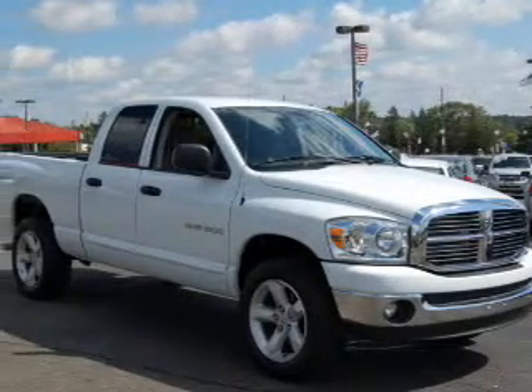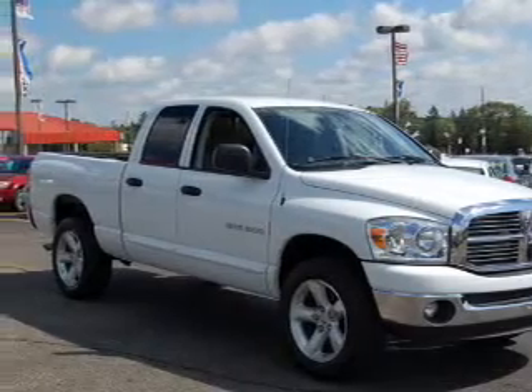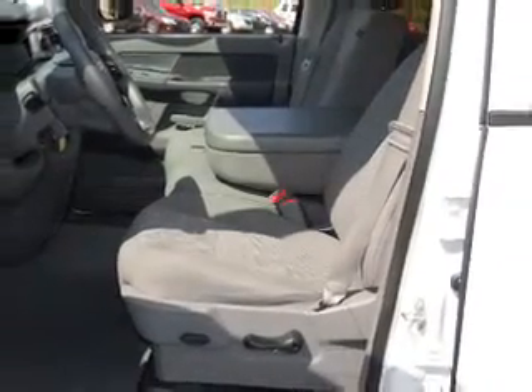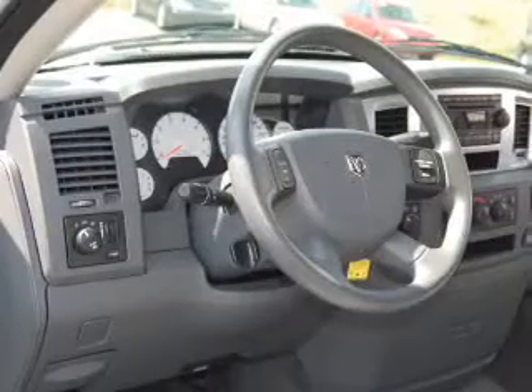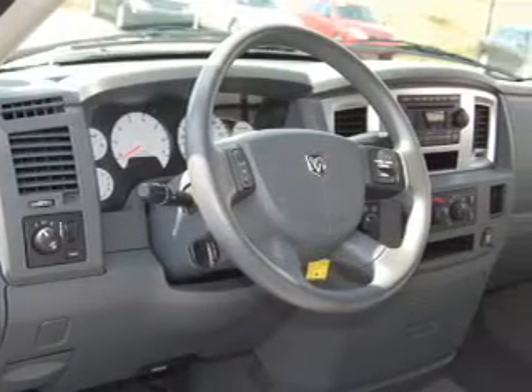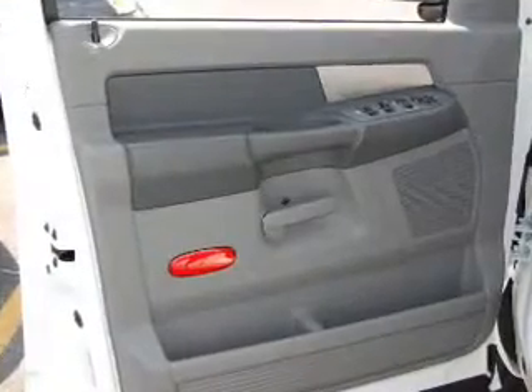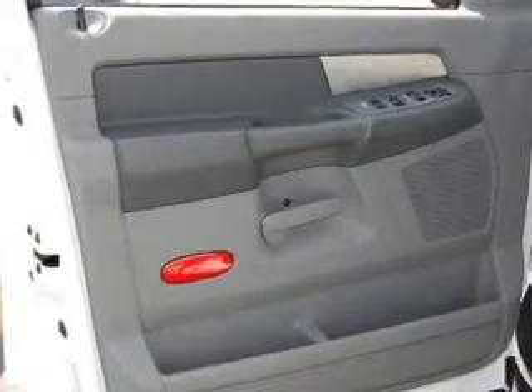You must see this 2007 Dodge Ram 1500 truck SLT that we just got into Brighton Ford. This Ram 1500 truck has a 4.7-liter 8-cylinder 16-valve engine and a 5-speed automatic that are ready to haul up to 1,310 pounds.